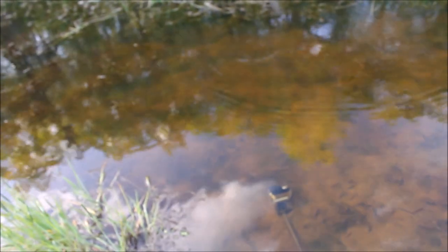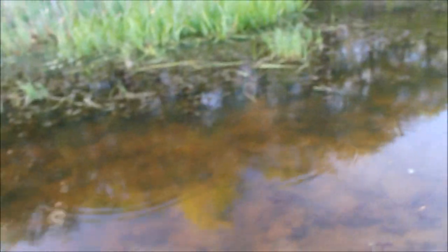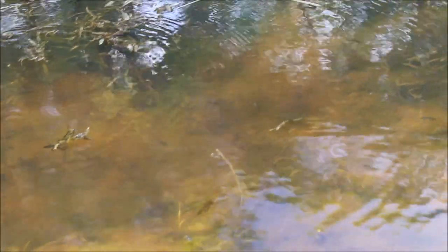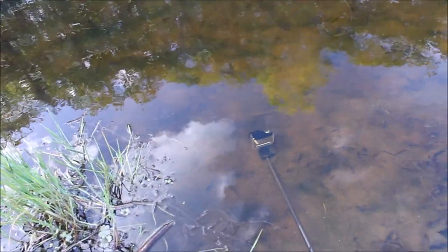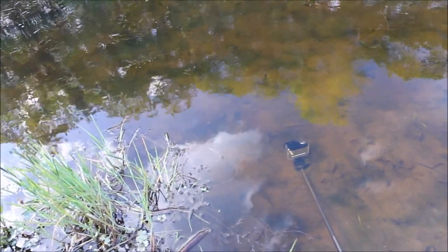Yeah, I can see a lot of tadpoles in here. I think these are wood frog tadpoles — I should have brought a net down with me. We'll check out the GoPro footage later. I'm gonna just leave it here and go do some herping and hope we get something cool on there.